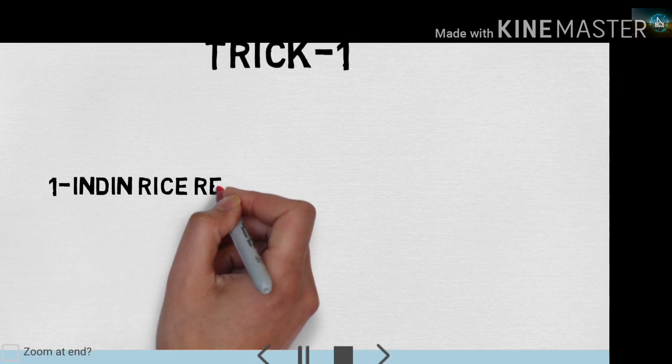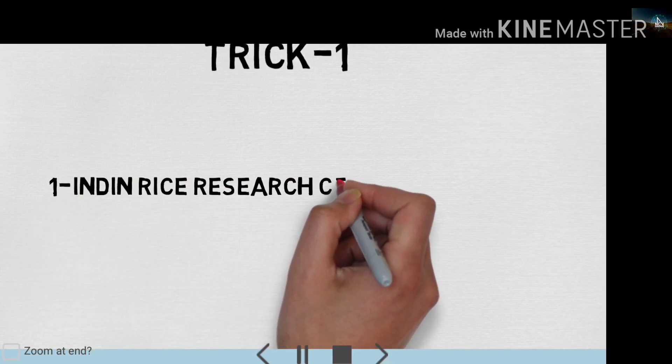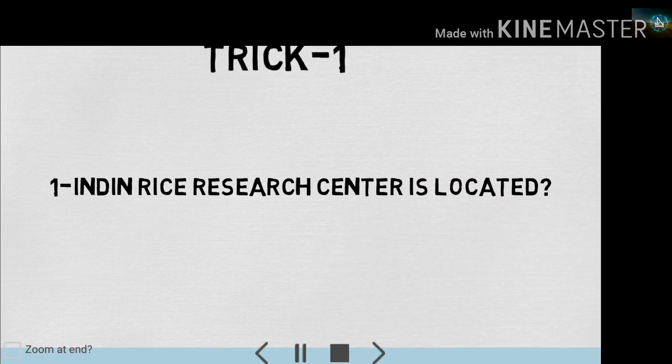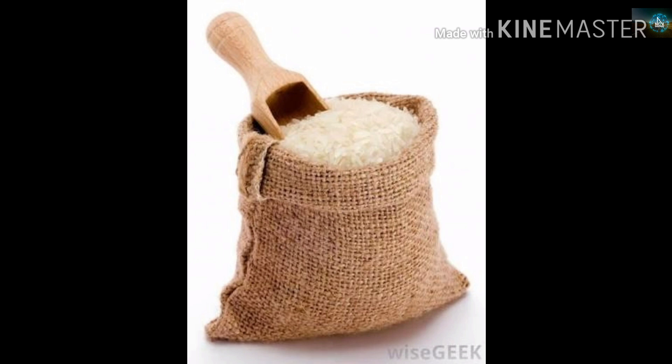First trick, let's start. Chabhal Sosnathana — Rice Research Institute — where is it located? The trick is very funny. There is a rice ball which comes from kids.